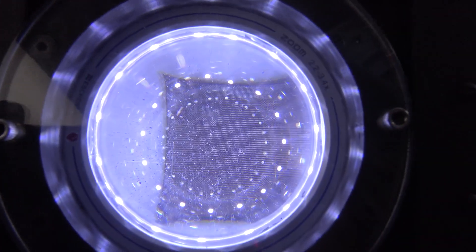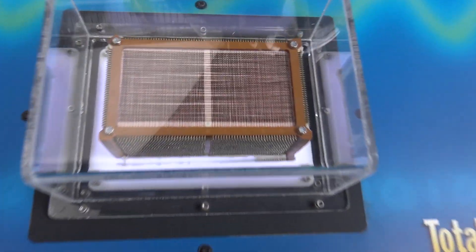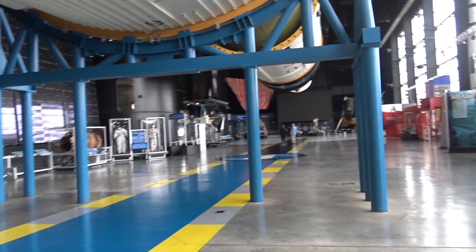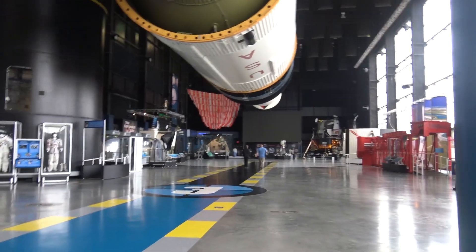Wow, watch this — you've got to look into this thing. These things are tiny. That is just incredible, this kind of stuff. Memory module. Memory module — look at that. That's really, really weird. That's really, really cool.